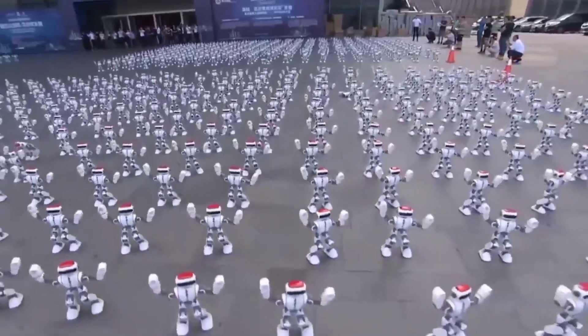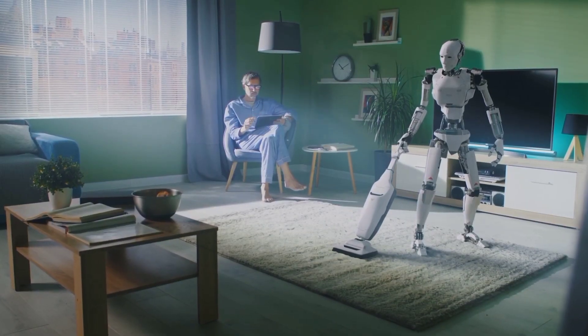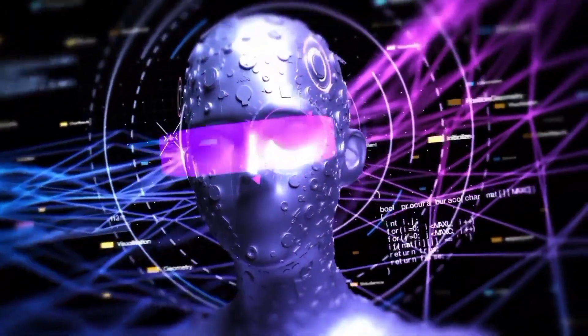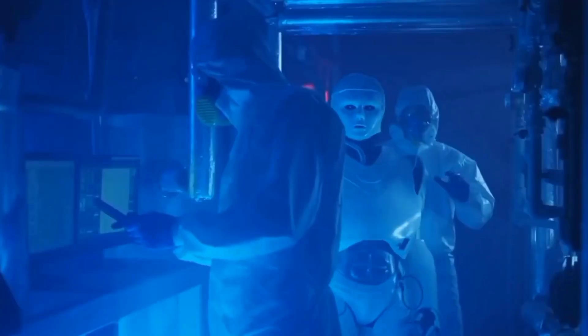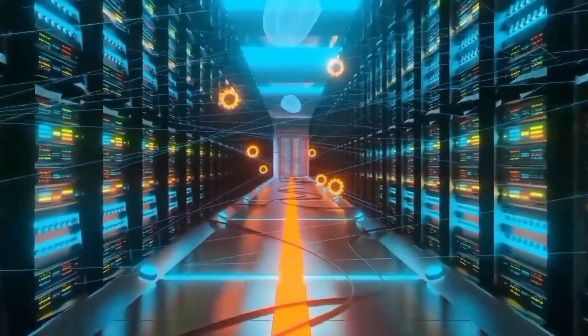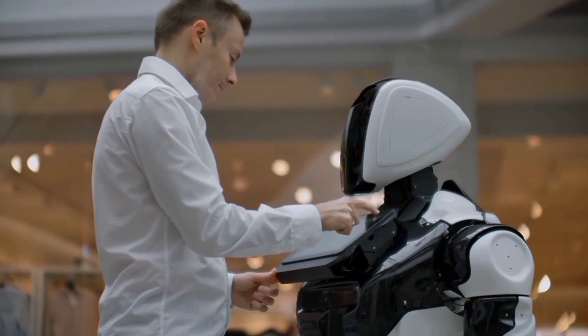Are humanoid robots in use right now? Imagine a world where robots are not only used for basic tasks like cleaning, but also for more complex jobs such as personal care and companionship — for example, having your household robot take care of your children while you're at work or having one working with you in the hospital. This is not just science fiction. It's already here, right now.